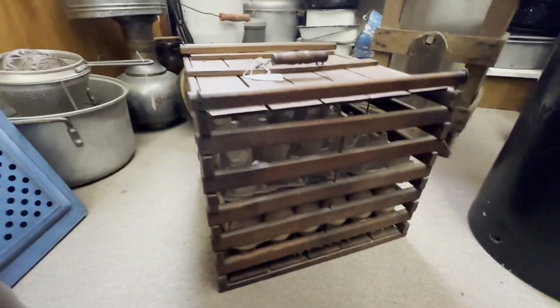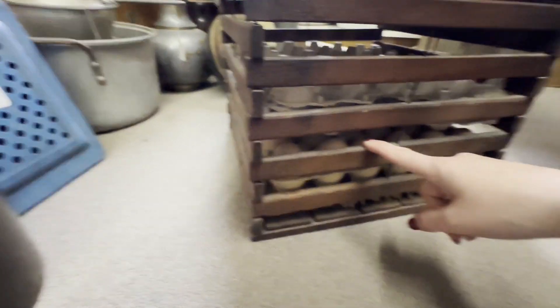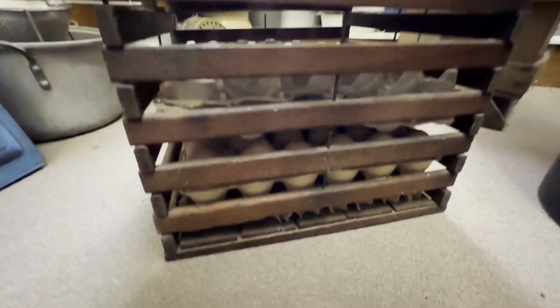This is an egg carton holder. I literally still see eggs in here. I wonder if those are real.